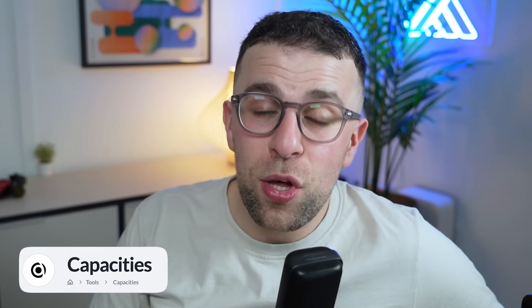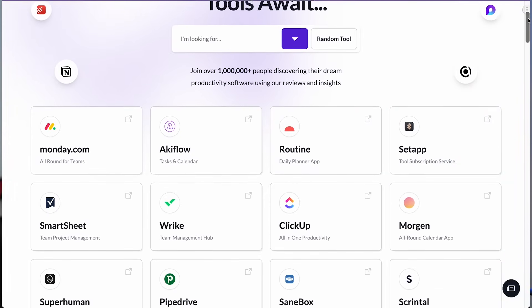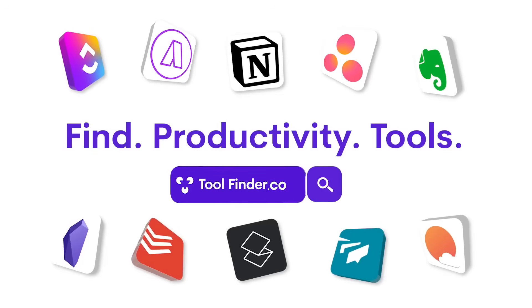So folks, we went through all of these note-taking applications very fast, but if you're interested you can check them out below with their reviews to go deeper. I look forward to seeing you again here on Keep Productive. Do check out Tool Finder if you're interested in finding the perfect productivity tool, as well as all the ones listed today.